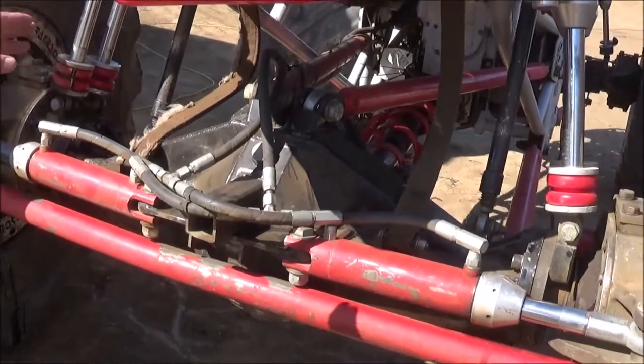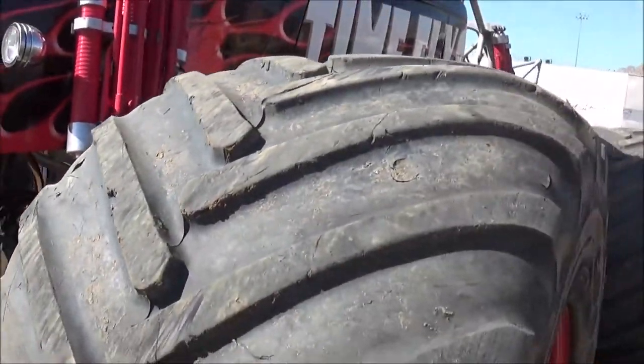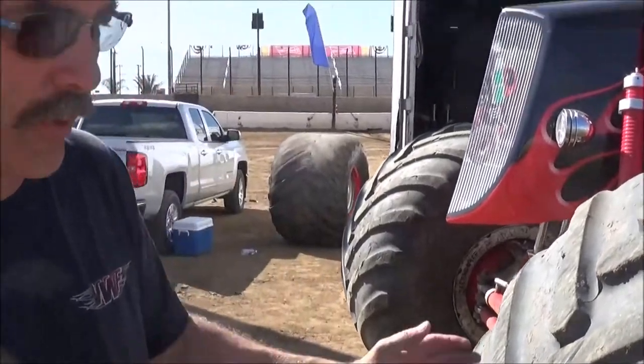We don't want to break it, but we push pretty hard sometimes and that does happen. We run a standard monster truck tire — these are Goodyears. They're 66 inches tall, 44 inches wide.